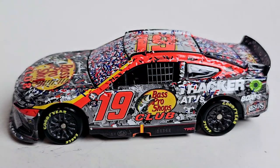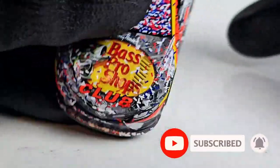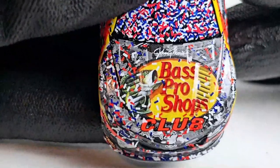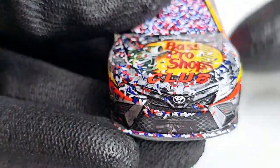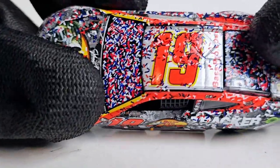We already have this diecast out of its box and you can see this thing is absolutely loaded with confetti. If you're wondering what day Truex won — if you guessed Monday, you are absolutely correct. Martin Truex Jr finally won a race after what, like 54 races — I was a lot happier to see that.